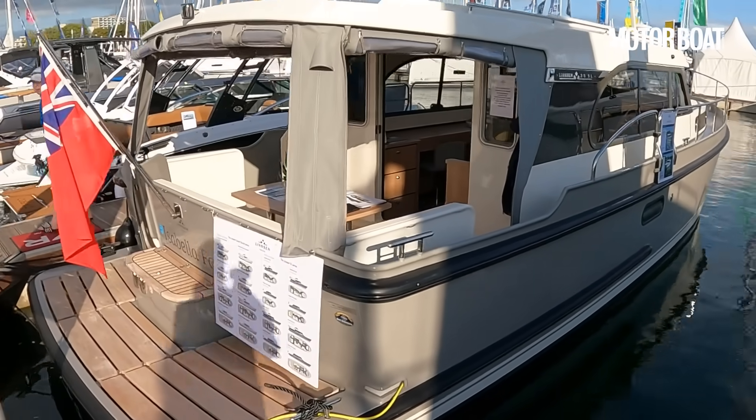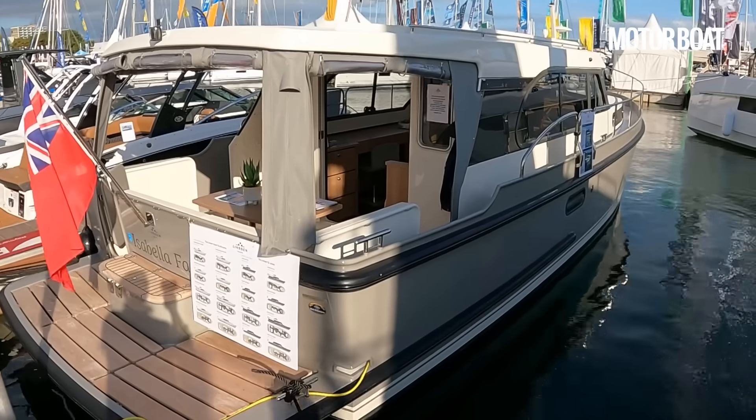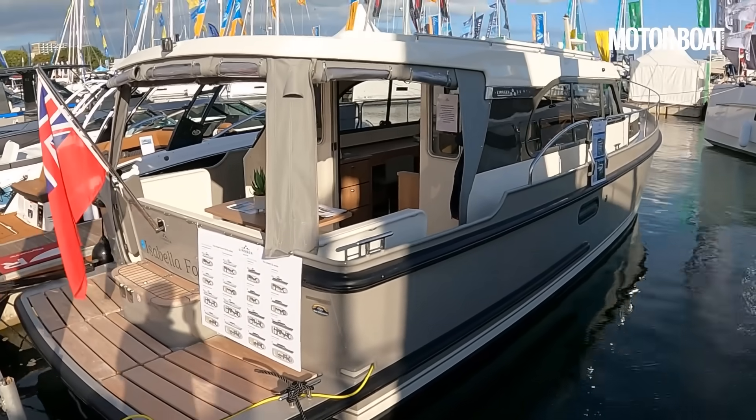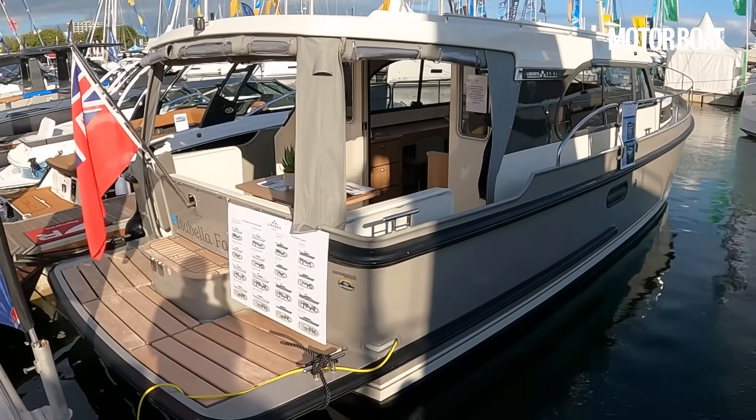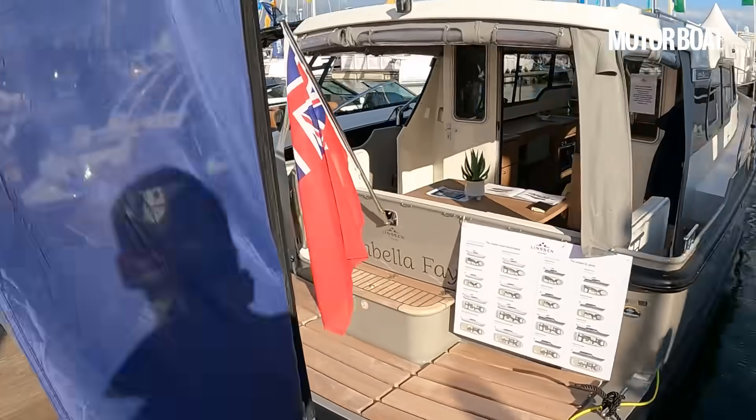This is the 35 SL sedan model. They also do an aft cabin version and this is the most popular model that they sell — it is the perfect combination in terms of size, efficiency and ease of handling.